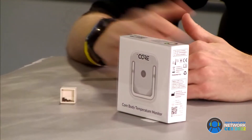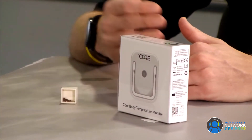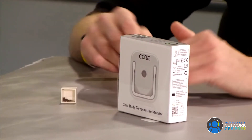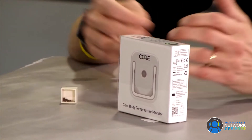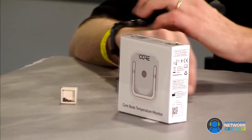Pricing is $270 and there's no subscription. You get direct access to the app and a cloud platform. We also have third-party connectivity with Garmin, so you can see your core body temperature on your watch or bike computer.